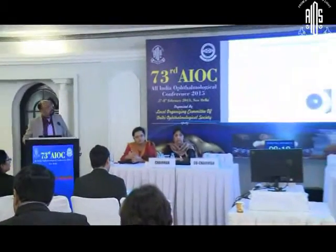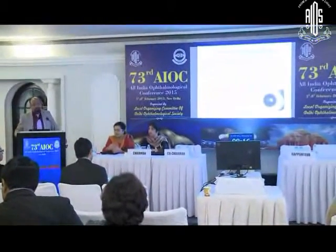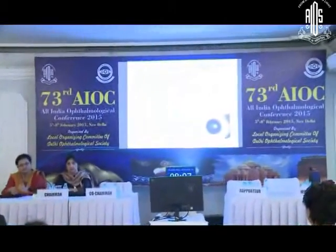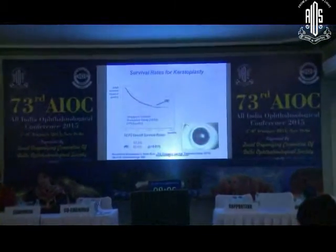There is an advantage of using multiple grafts — you can use one cornea for two, even up to three patients. The other important thing is survival rates for keratoplasty. It's been published that anterior lamellar keratoplasty survived a lot longer compared to penetrating keratoplasty, and this is especially true for bullous keratopathies.